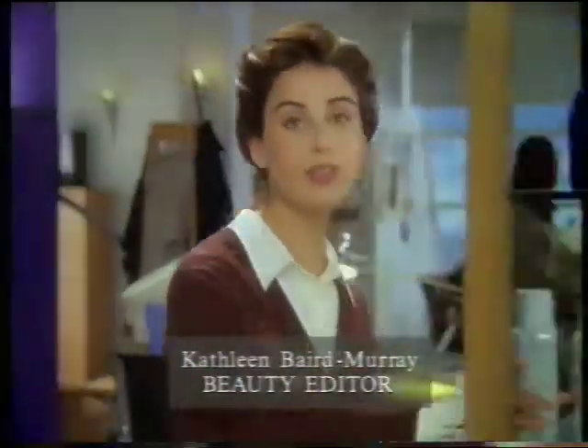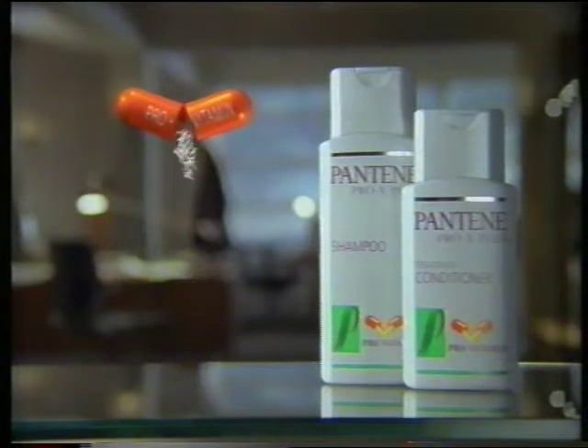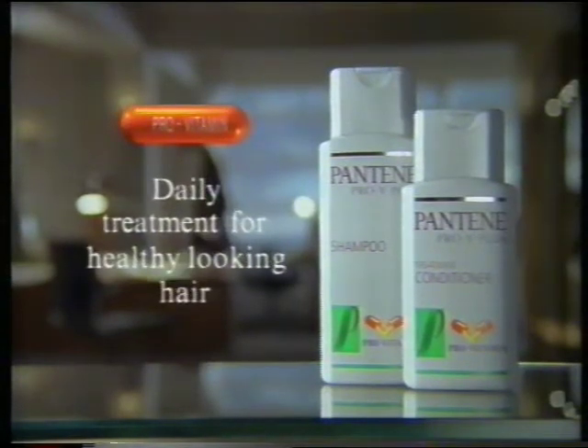To help your hair get through the winter — new Pantene Pro-V Plus. Its pro-vitamin B5 not only nourishes the root but penetrates to the very tip, leaving your hair so healthy looking it shines, however long the winter may be. New Pantene Pro-V Plus daily treatment for healthy looking hair.